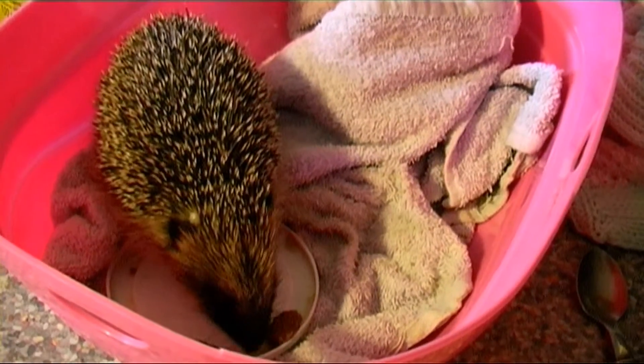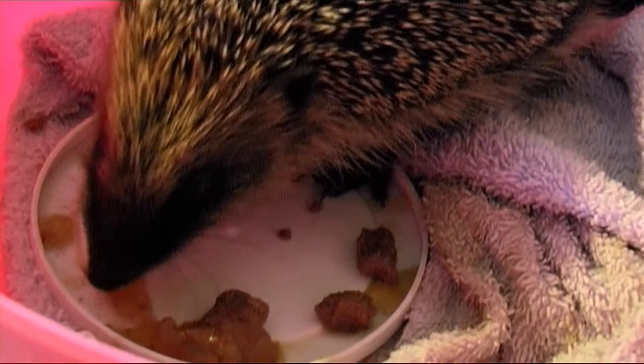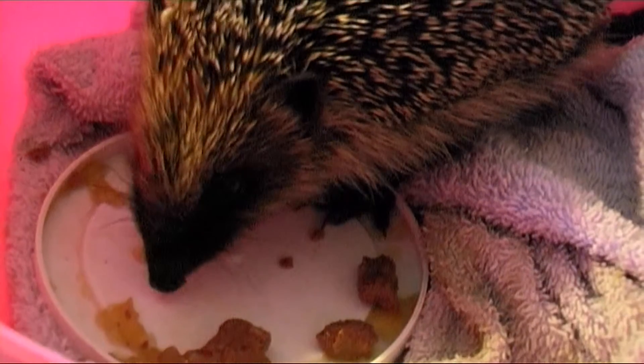Morning, Spongebob! It's so good to see you looking alert this morning. Enjoy your breakfast, then we'll clean you out and pop in some newspaper and hay before we leave.